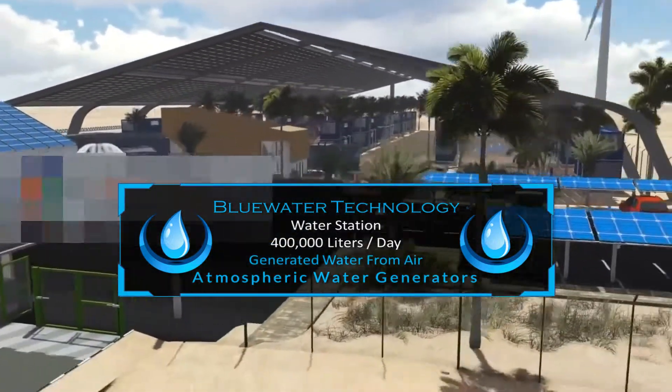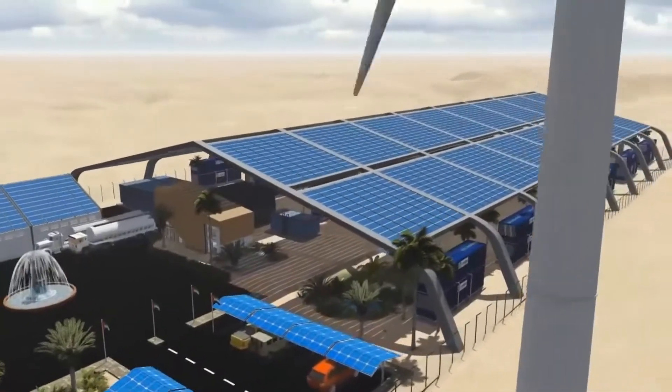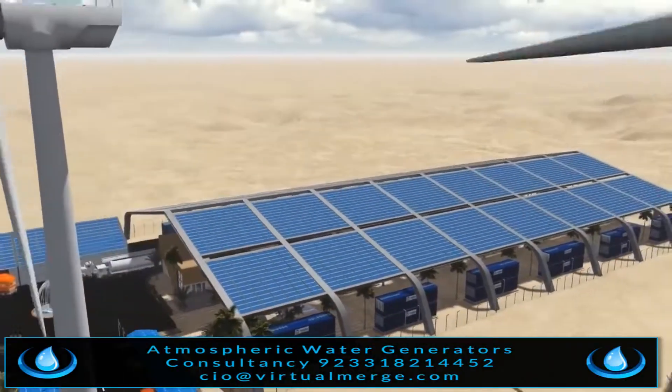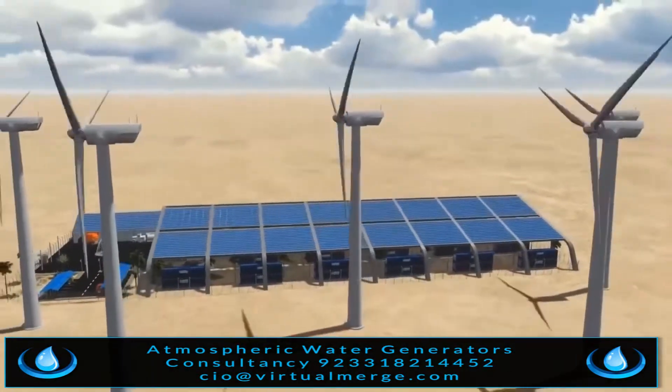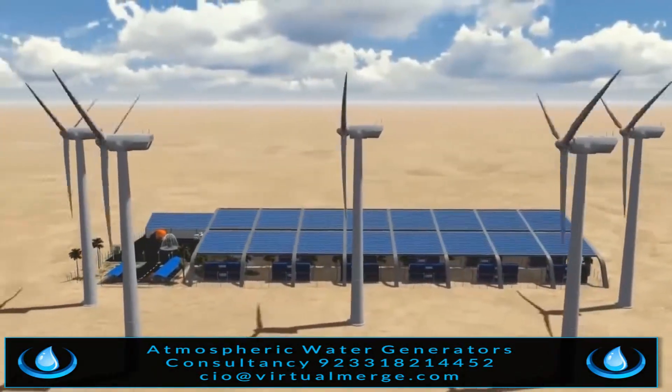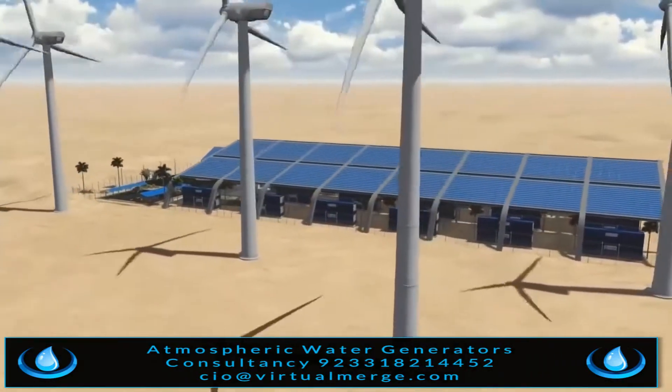The Ecolo Blue Water Station consists of 52 units of the Ecolo Blue 10,000 atmospheric water generators. The units are contained within a space of 83 meters wide and 160 meters long, a total land space of 13,500 square meters.